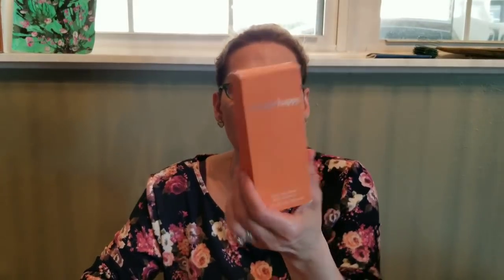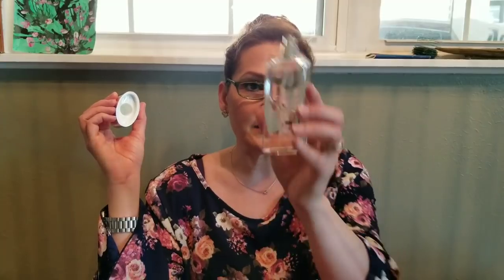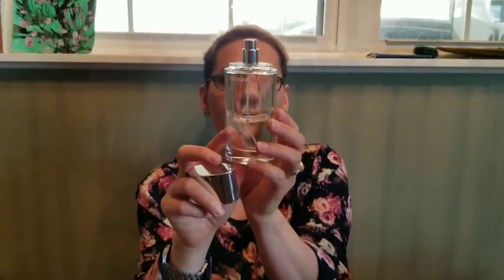At another garage sale I paid a dollar for this Clinique Happy perfume. I love this perfume but my husband does not care for the smell, so I bought it for myself but I'm probably going to end up selling it. It's about halfway full and it has not turned — it still smells good — so if anyone's interested in that.